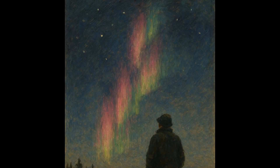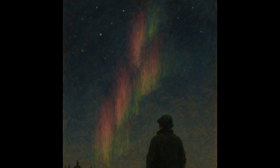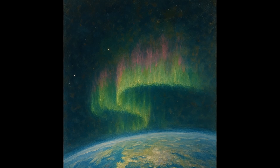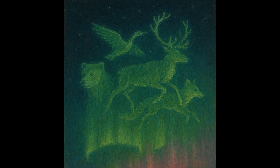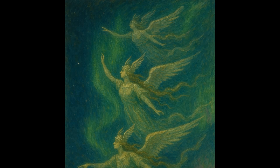In places like Alaska, Norway, or Iceland, where auroras are a common sight, they have influenced cultural myths and legends. For instance, the Inuit people of Alaska interpreted the lights as the spirits of the animals they hunted. Meanwhile, Norse mythology saw the lights as the glinting armor of the Valkyries, warrior maidens who carried fallen soldiers to Valhalla.